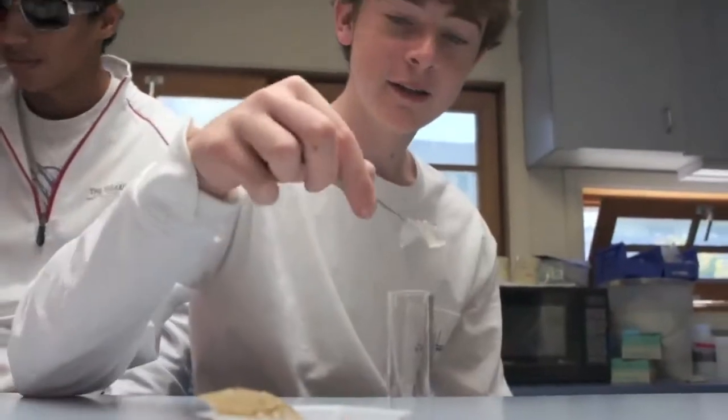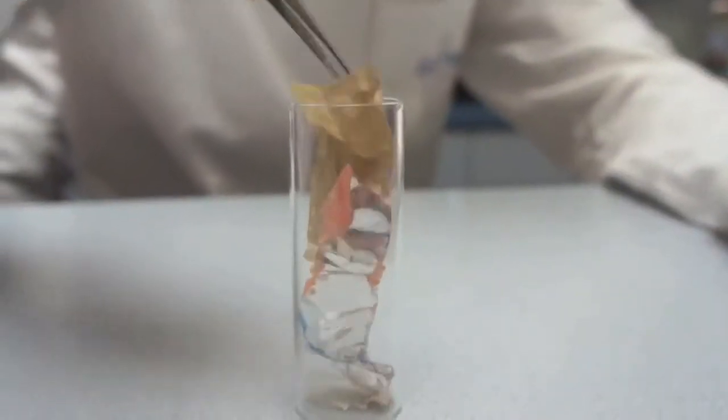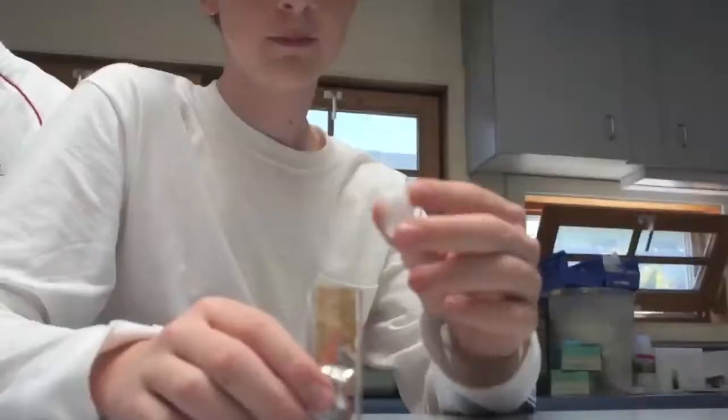The samples are then stored in glass vials and labeled with plastic type, dry weight, date collected, location collected, and collection method.